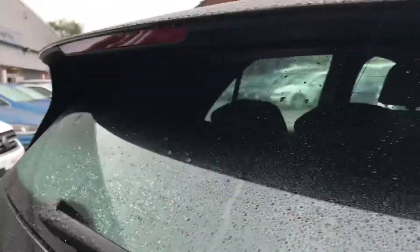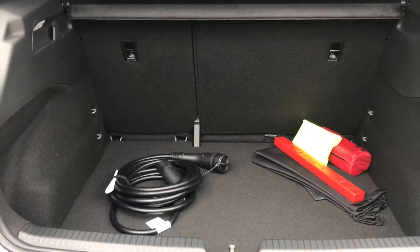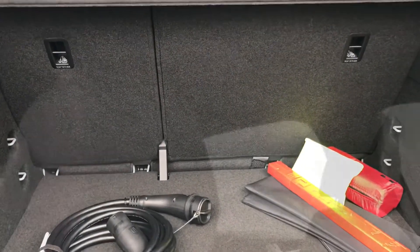Coming all the way around to the back, you can see we have the Volkswagen branding. All we do is simply push it in and lift. We gain access to a very spacious boot, big enough to fit a suitcase inside, and you can see there's space for your charging cables.